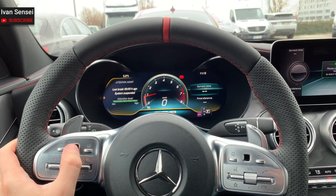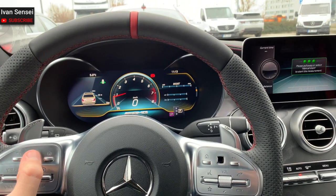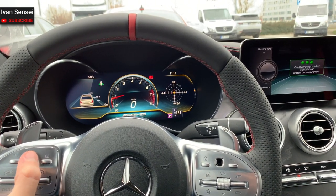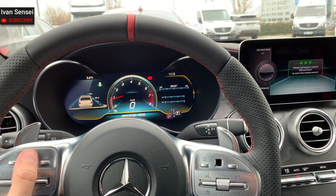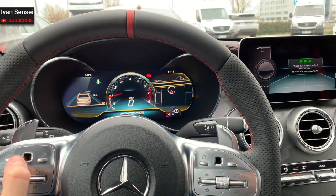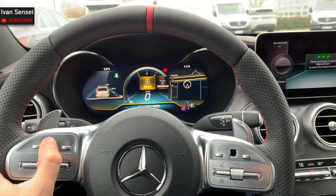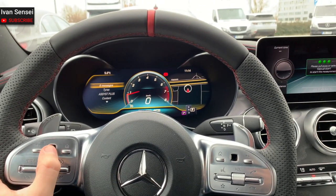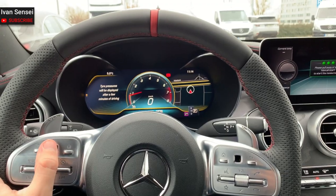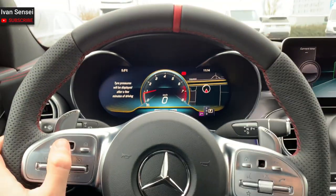You can see the driver assistance features on the left side if you prefer that when cruising on the motorway, because this car has an automatic pilot which can keep lane and also keep distance from the car in front. With the left hand and left part of the steering wheel, you can control the dashboard, and with the right part, you control the middle display.